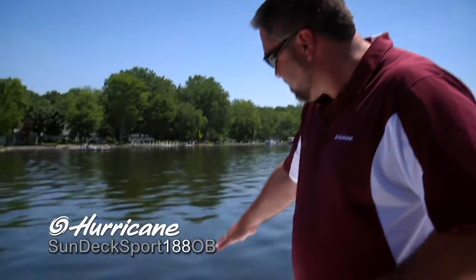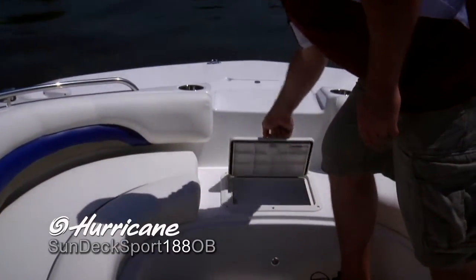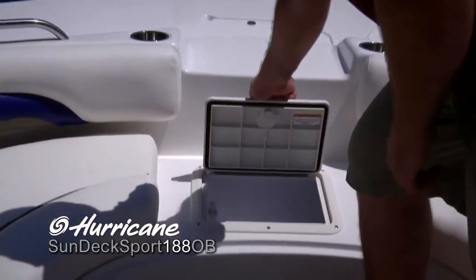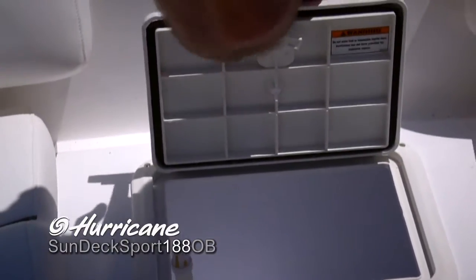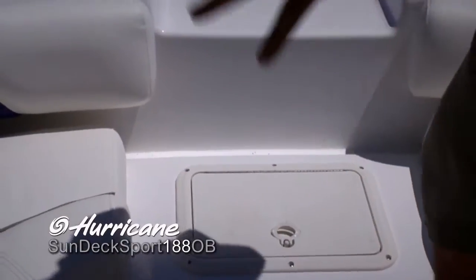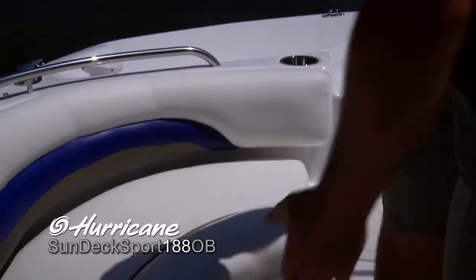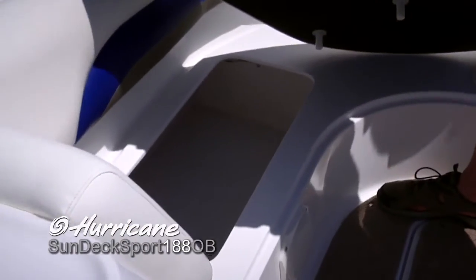Moving into the forward area of this boat, you can see we've got a couple of non-skid steps here. One of them actually conceals an aerated live well, which is a neat feature on this boat. Of course, it's got the gasketed trim here to keep it from rattling while you're underway. Very large upholstered lounge area here, with lots of storage underneath for everything you might need throughout the course of the day.